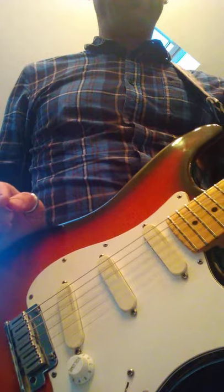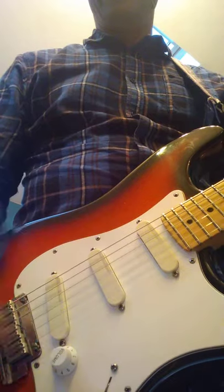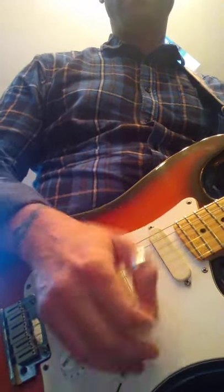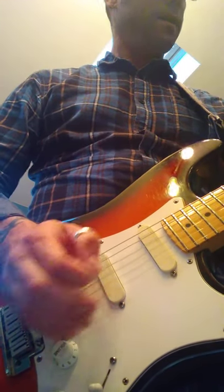Here we are with the 1993 Fender Strat Plus, with the Lace Sensor pickups. I've got it set to position two, which is the bridge and middle pickup. It's running through a Mesa Boogie Express 525 with no effects except a little bit of reverb. And this is what it sounds like.